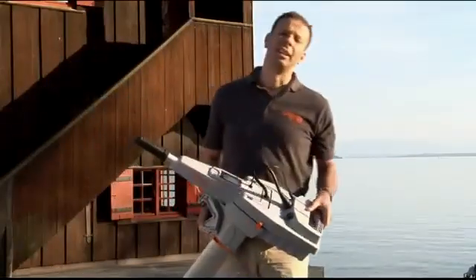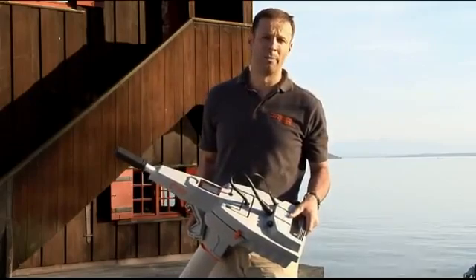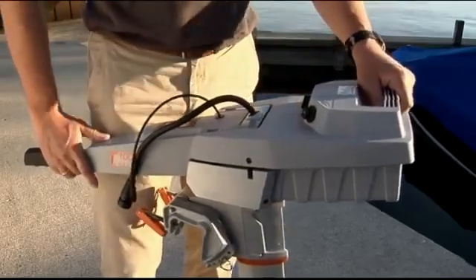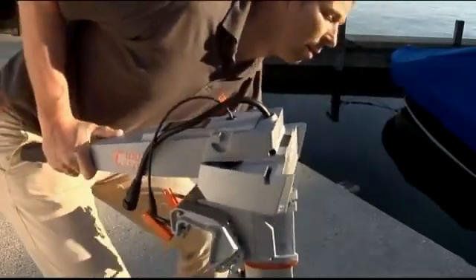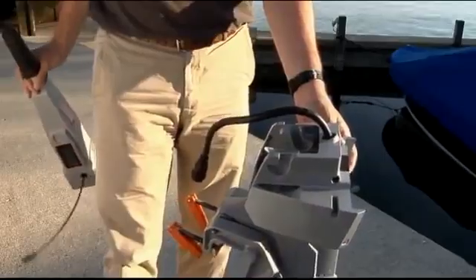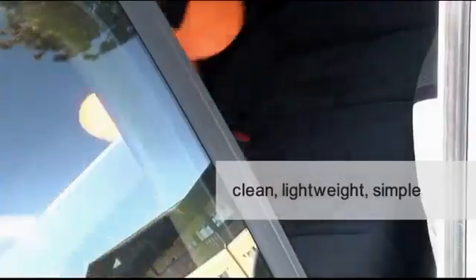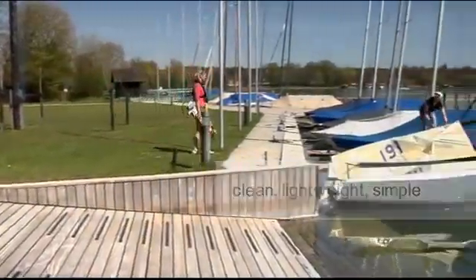The next unique thing is that it's very clean, lightweight, and very simple to transport and store. Once you have loosened the waterproof cable connections, the battery comes off like this. And then the tiller comes off like this. Now you can handle it very easily — you're carrying just 10 kilograms or 20 pounds. And as it's very clean, you can store and transport it without worries.